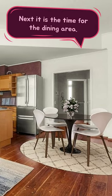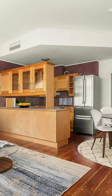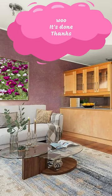Next, it is the time for the dining area. Ooh, it's done. Thanks!